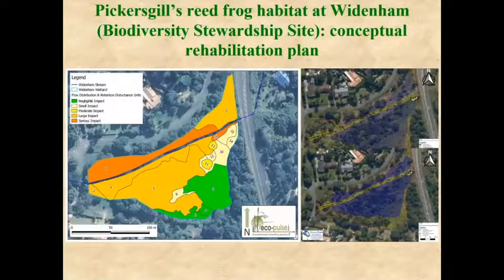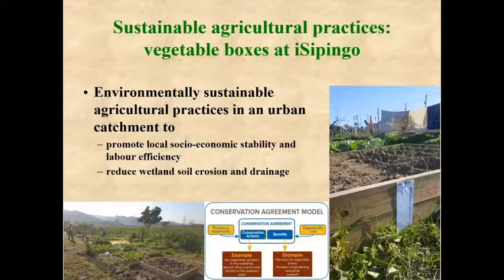We also have partnerships with private companies helping us to rehabilitate wetlands, giving us engineering examples to follow once we get the funding to improve the wetlands where Pickersgill's reed frog occurs. This is one example of a wetland where some engineering needs to be done to return the wetland to its former state and increase the population of Pickersgill's reed frog.